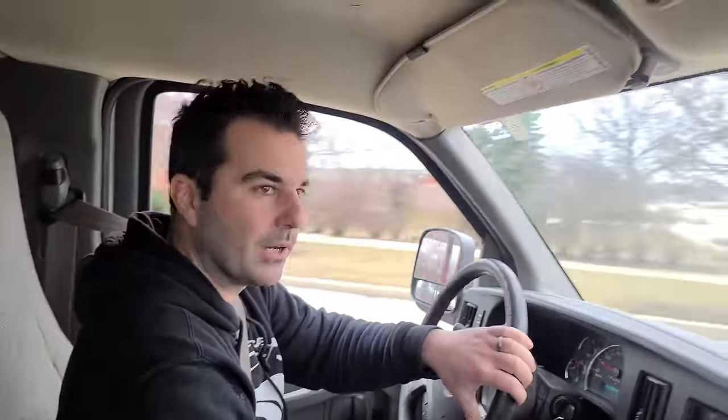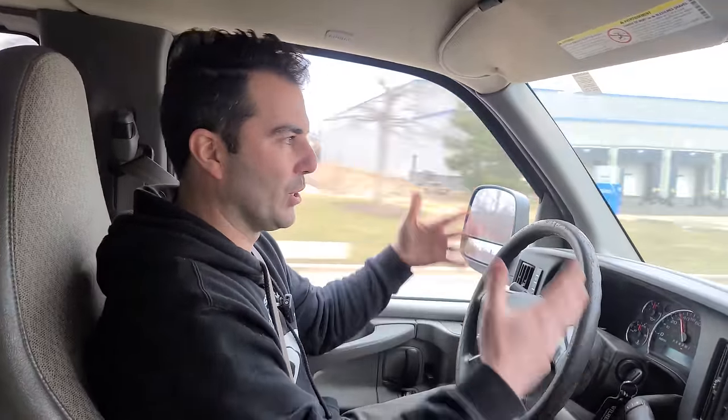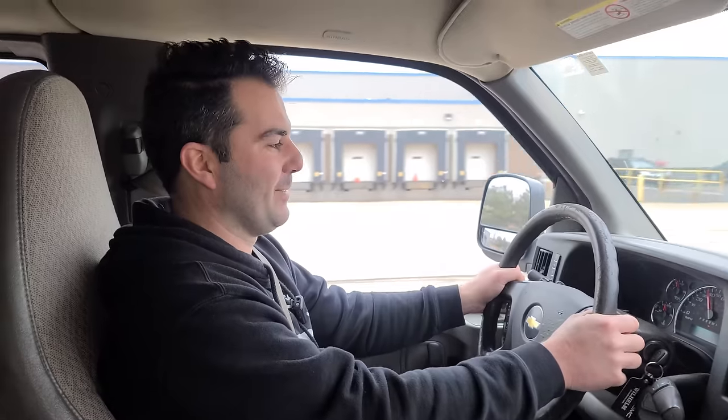This thing just runs so good — 202,000 miles and just barely broken in. It like launches with this converter. You can tell right off the line it stalls up to 2,500, so it puts it more in the power band and it feels great. Let's go back to the shop and I'll show you guys all the boost that's going under the hood.